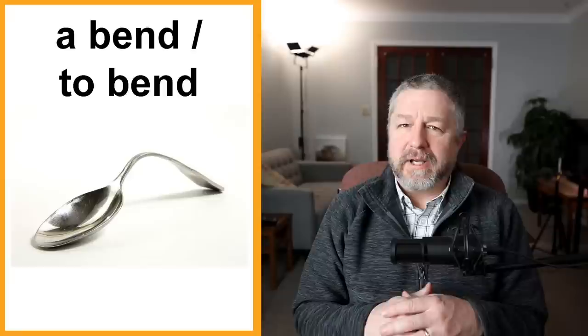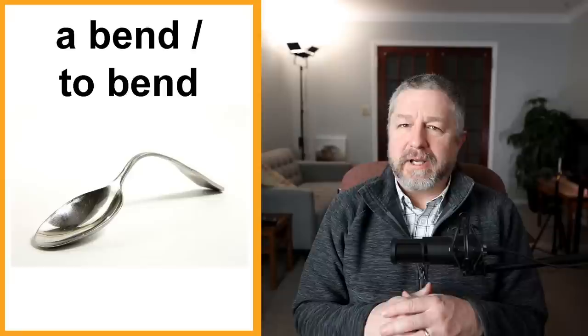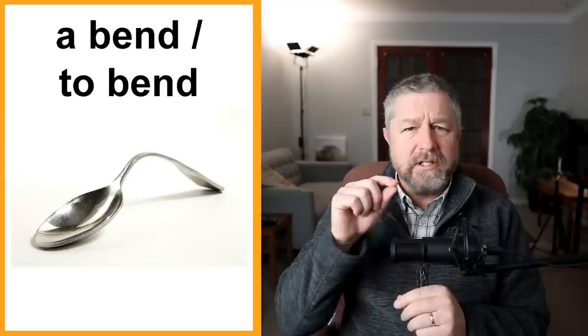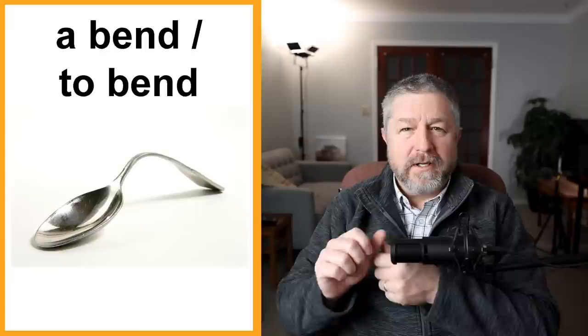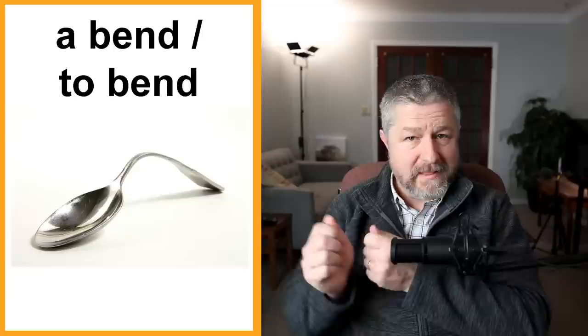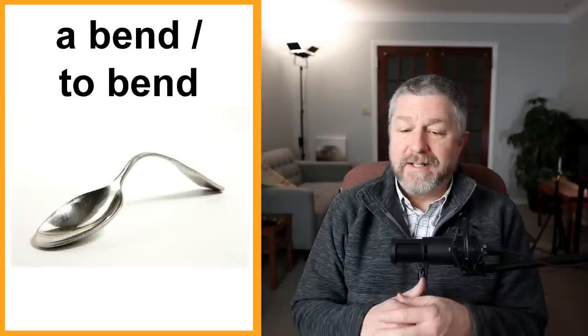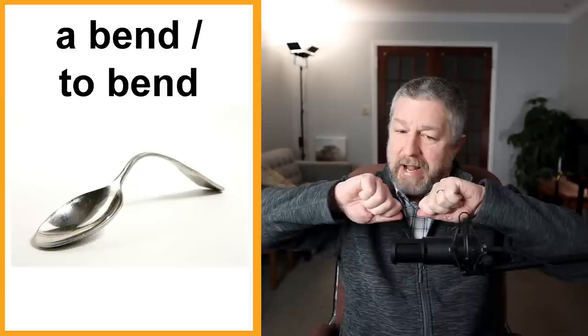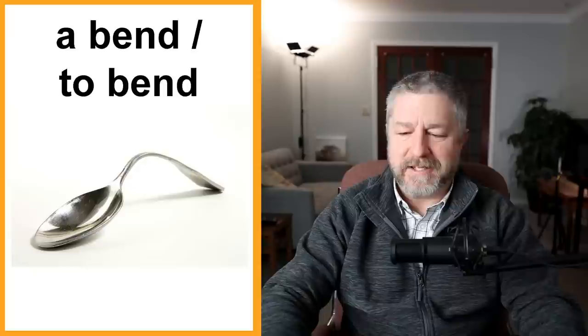A bend and to bend. When you look at this spoon, you will see that there is a bend in the spoon — it's not straight, there is a bend in it. This means someone must have bent it. If you have a straight spoon and you want to put a bend in it, you would bend the spoon. So this is our first example of a noun and a verb that are the same. The bend in the spoon is pretty severe because someone wanted to bend the spoon. If you want to bend a spoon, you grab it and go like this, and then there will be a bend in the spoon.